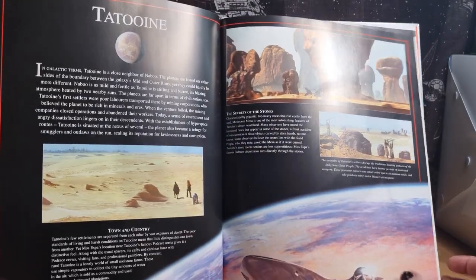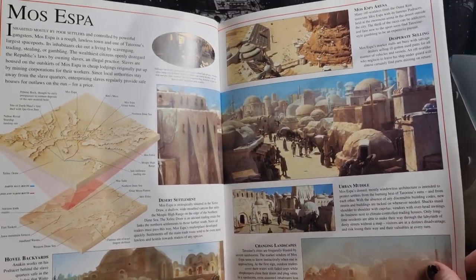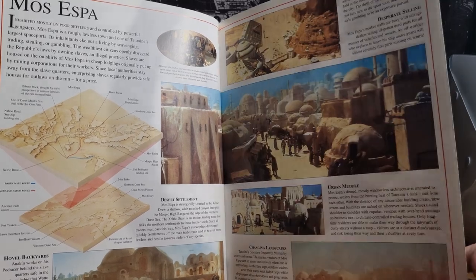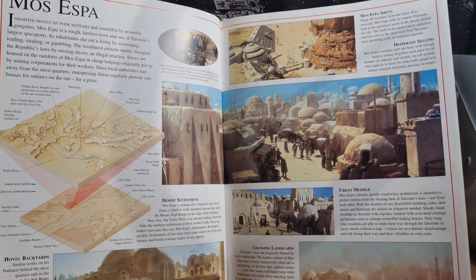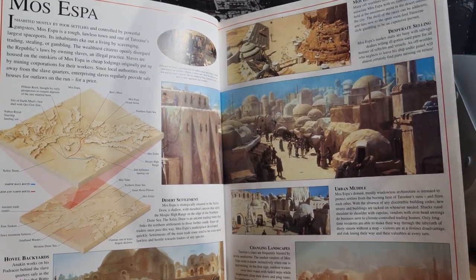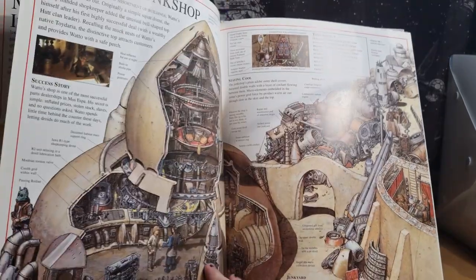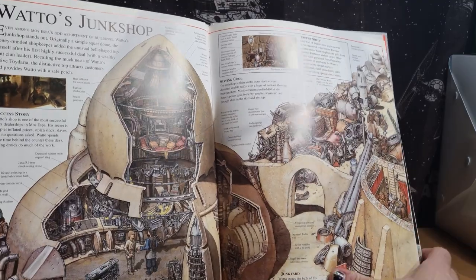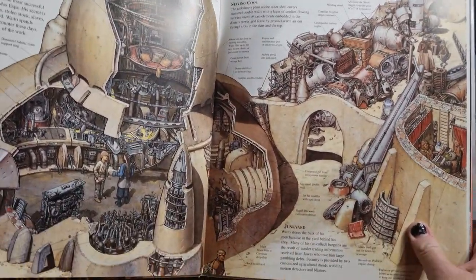I love that. So we go to Tatooine — a little bit of a look. Mos Espa, given that Mos Espa was a very new location, very much similar to Mos Eisley, probably a bit bigger. Obviously it's the capital city of Tatooine. Mos Eisley was like a truck stop in comparison. Watto's Junk Shop — you can get a bit of a look inside there, which is cool.